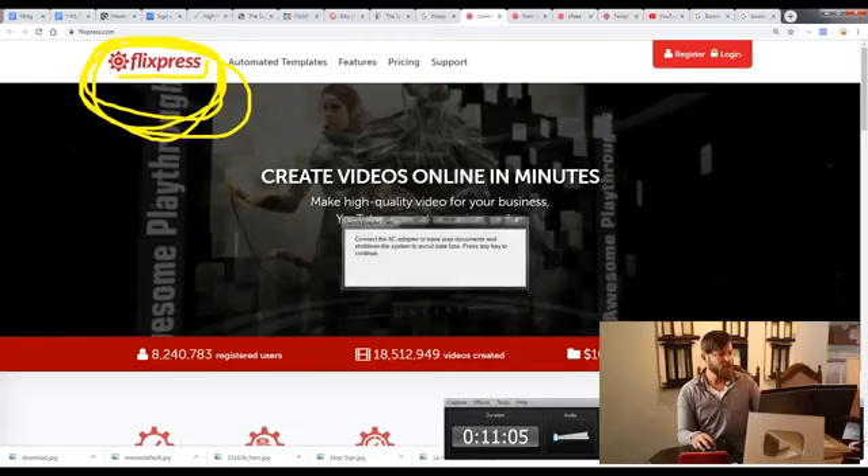The next thing is to go to a site called Flix Express — you can create videos in minutes. I'm going to give you a special bonus at the end of this video: a template of exactly what I'm doing that you can apply to all of the other thousands of keywords for this method. Legal disclaimer: this video is for entertainment purposes only and is not business advice. Results may vary — you may not make any money doing this.